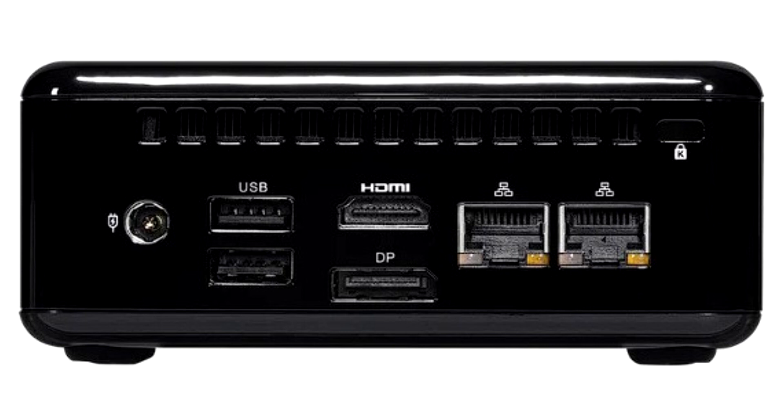For other connections, you get three USB Type-A ports — two USB 2.0 and one USB 3.2 Gen 2 — as well as two USB 4-enabled Type-C ports. There is also a 3.5mm combo audio jack on the front panel.